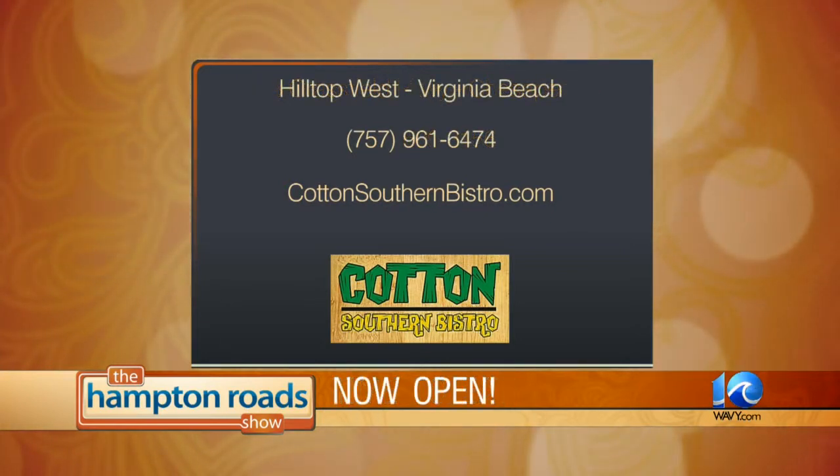Now open at Hilltop West Shopping Center in Virginia Beach. Hilltop is great — we love our Virginia Beach friends. Their phone number is 961-6474, also online at CottonSouthernBistro.com. Great job, Jeff Brown.